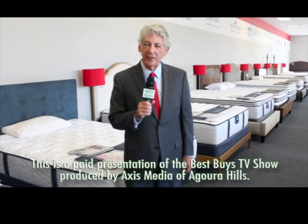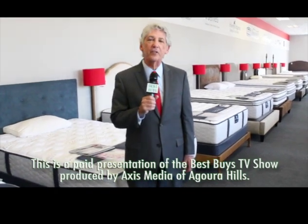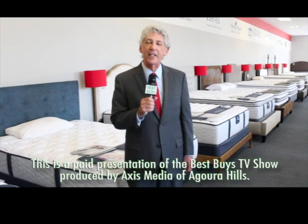I'm Money Man Allen Mendelsohn at Beds Etc., giving you the best buys on mattresses longer than anybody else. And here come more deals.